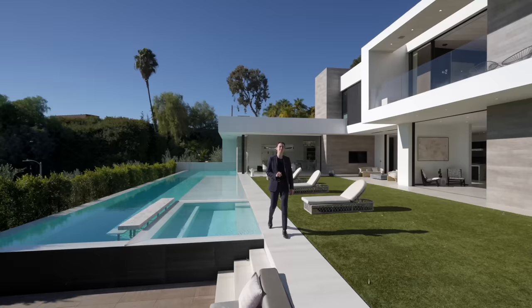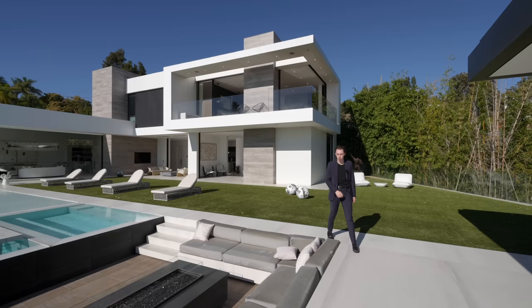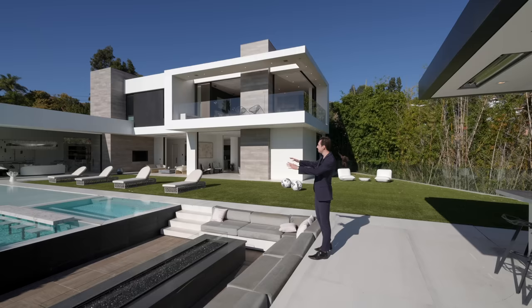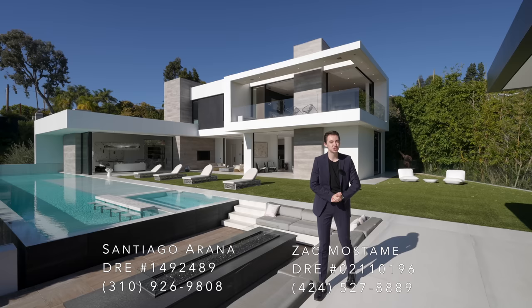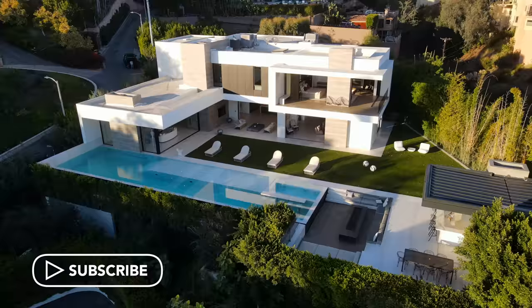This is a $25.8 million Beverly Hills mega mansion with impressive city views. It's got an underwater seating area, infinity edge pool, and so many other features that I am very excited to show you today. Huge thank you to all of the listing agents involved with this listing. Make sure to hit that subscribe button and now let's get into it.